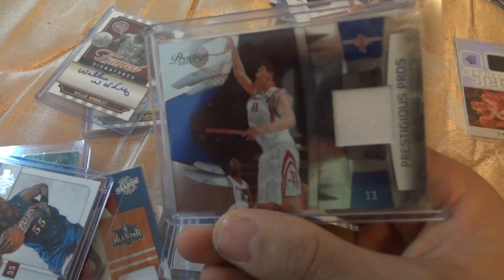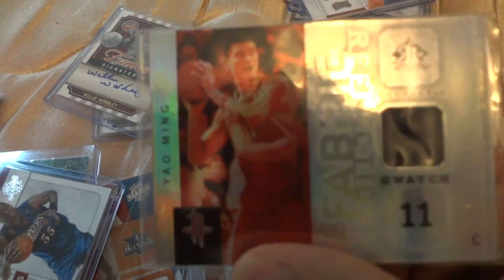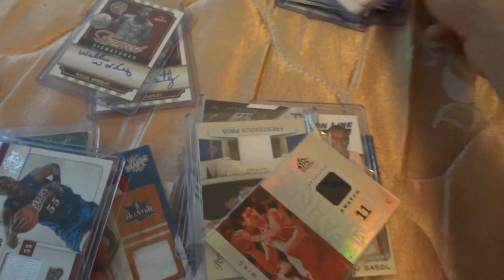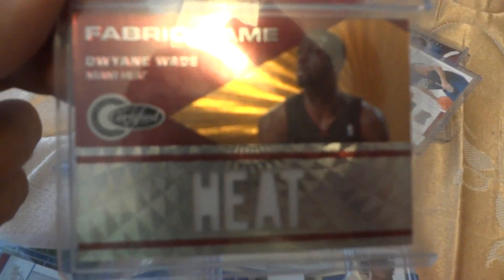This is Prestige Picks Emeralds — Dominic Jones. This is Yao Ming piece of jersey. Kevin Love out of 299 — beautiful card. Kevin Love. This is D-Wade Certified, out of 299.